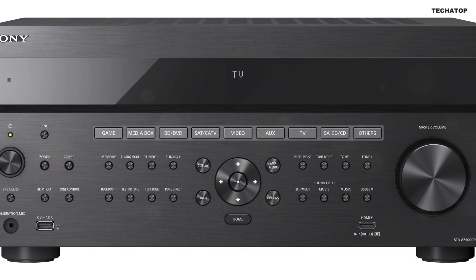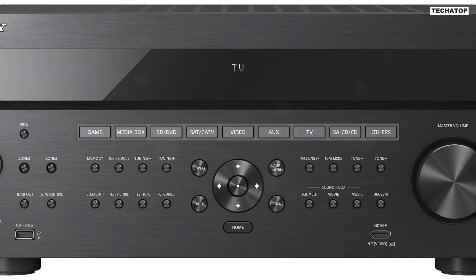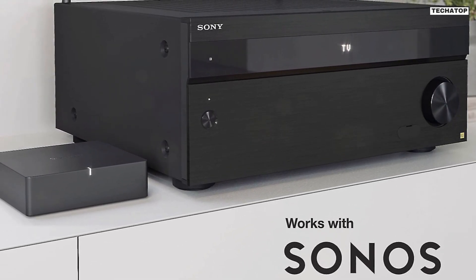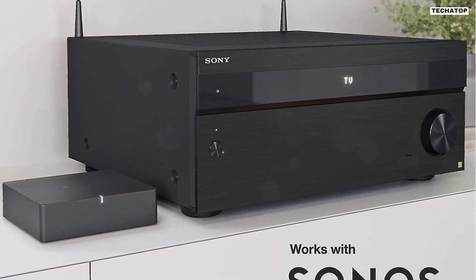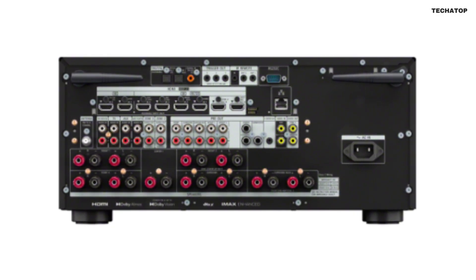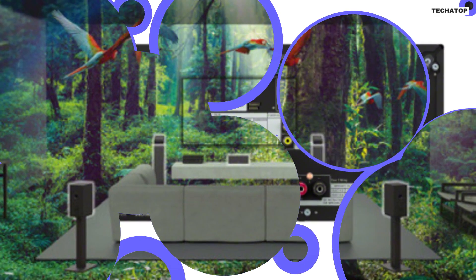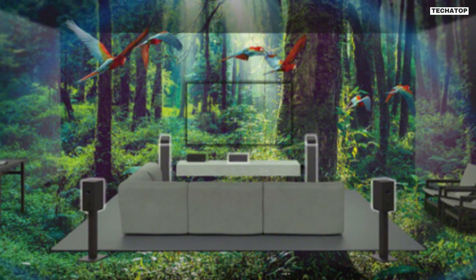One of the standout features of the Sony ESSDR-Z5000ES is its compatibility with other devices. It works with Sonos certified, allowing you to integrate it seamlessly with your new or existing Sonos system. You can also stream audio wirelessly to the receiver using Bluetooth, Wi-Fi, Chromecast built-in, Spotify Connect, or Apple AirPlay. And if you have other smart devices in your home, you can control the receiver using Google Assistant.